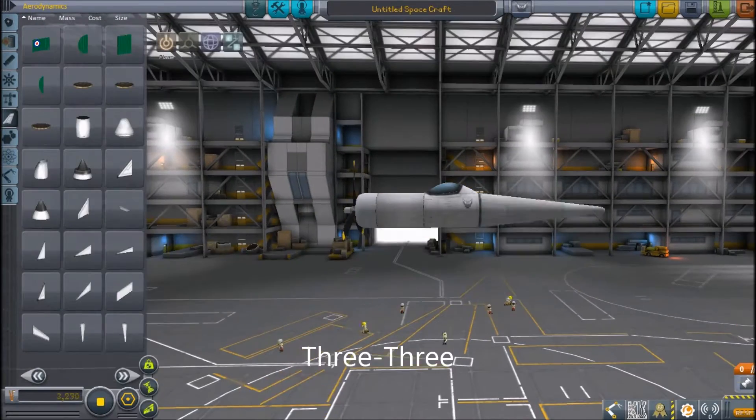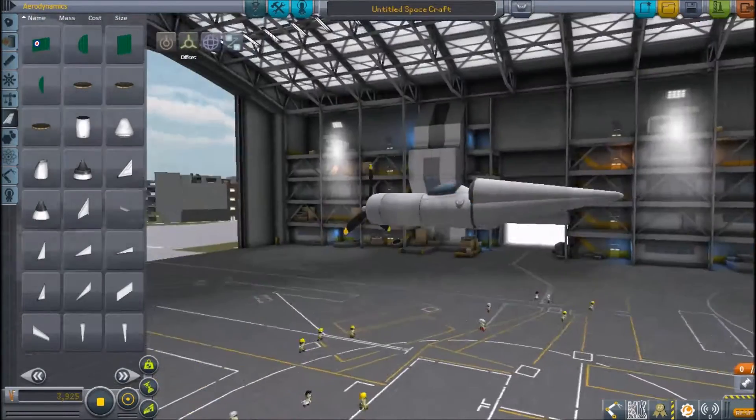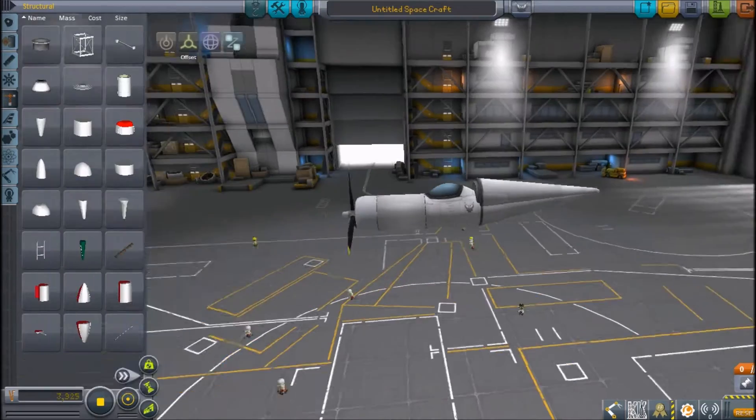The Corsair is 33 feet 8 inches long with a wingspan of 41 feet unfolded and 17 feet folded. It is 14 feet tall and has a max takeoff weight of 12,405 pounds.